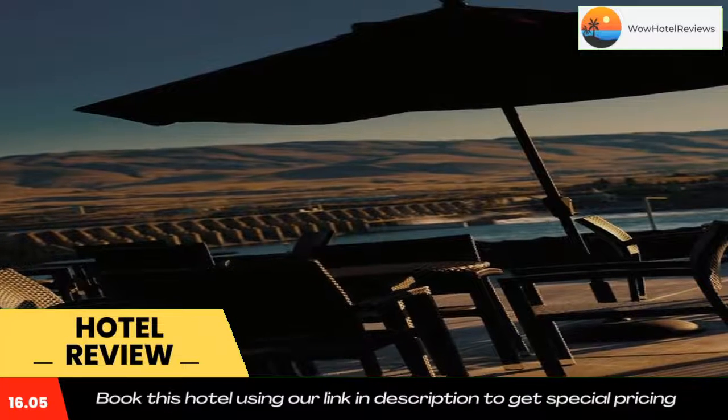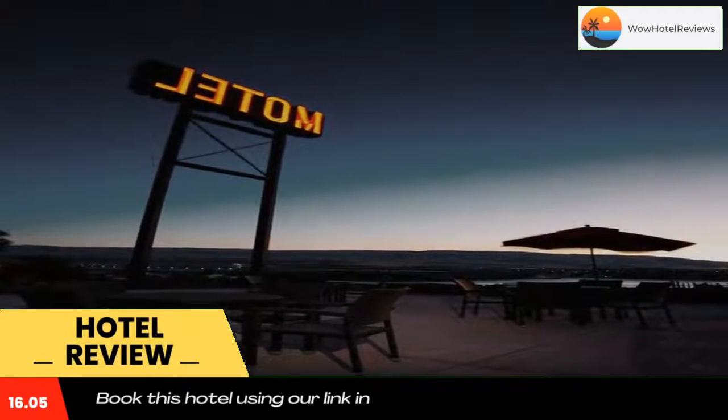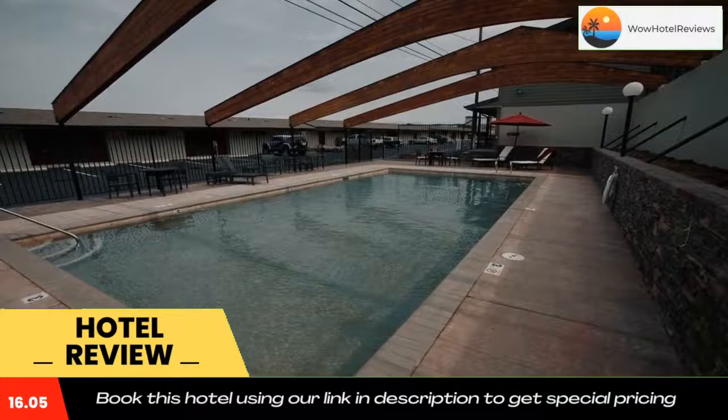Celilo Inn overlooks the Columbia River Gorge. This hotel features a seasonal outdoor pool and rooms with free WiFi. It serves morning pastries and 24-hour coffee and tea. The Dalles Dam is three miles away.